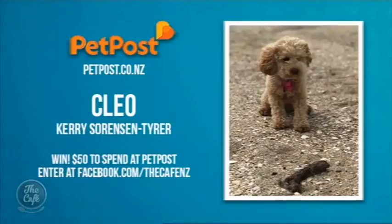Thank you! You have a chance to win a Newflins Hokie Oil prize pack worth over $100 — just head along to our Facebook page to enter. For more information about Newflins, go to their website newflins.co.nz. Now to our pet of the week — congratulations to tiny Cleo! A $50 voucher to spend at petpost.co.nz is on its way to owner Kerry Sorenson-Tyra. If you'd like to enter your pet — any type of pet — just upload a pic on our Facebook page.